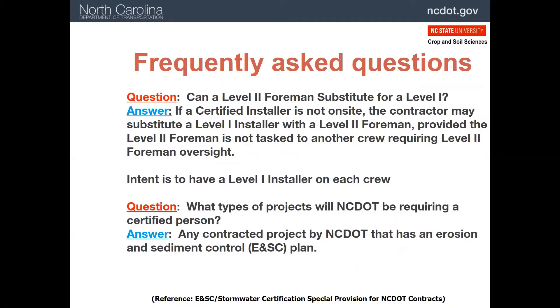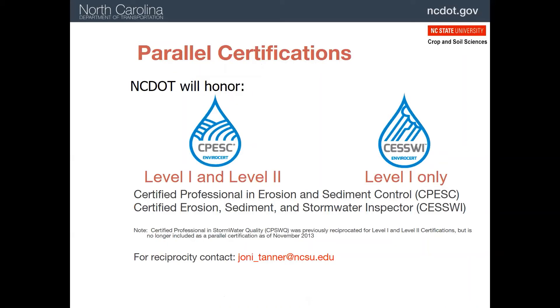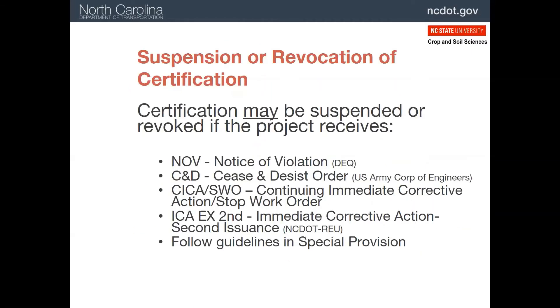Here are some frequently asked questions. First, can a Level 2 foreman substitute for a Level 1 person? Yes they can, but in that case someone has to take the Level 2 foreman position. In other words, no one can wear two certification hats on a construction project. Also, are certified people required on all NCDOT projects? The answer is yes, if there is an erosion and sediment control plan. There is another private certification program which offers two levels of certification; these are either acceptable as a substitute for both levels or just Level 1.